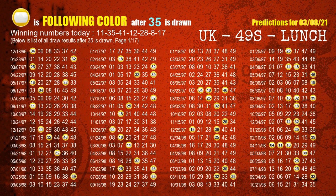The second winning number is 35. The most frequently following color is yellow when 35 is the winning number in the last draw.